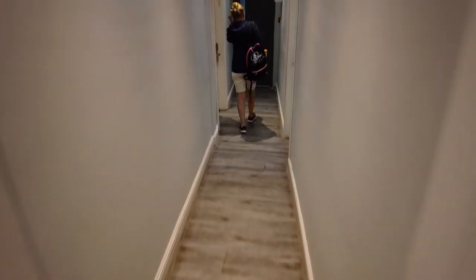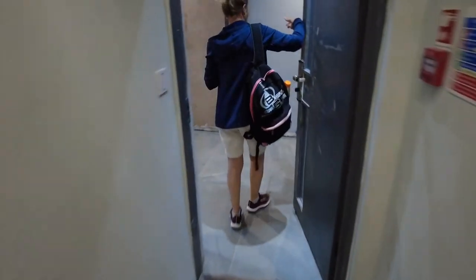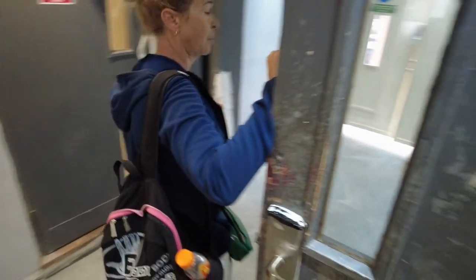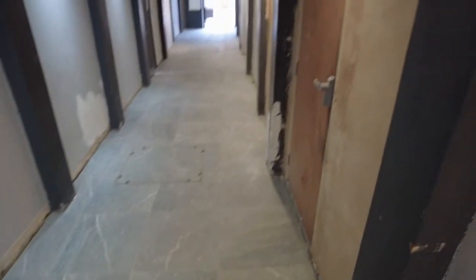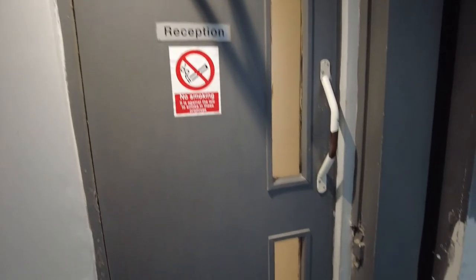So basically here is the entrance. This is the main door. Look at that. And here is the reception.